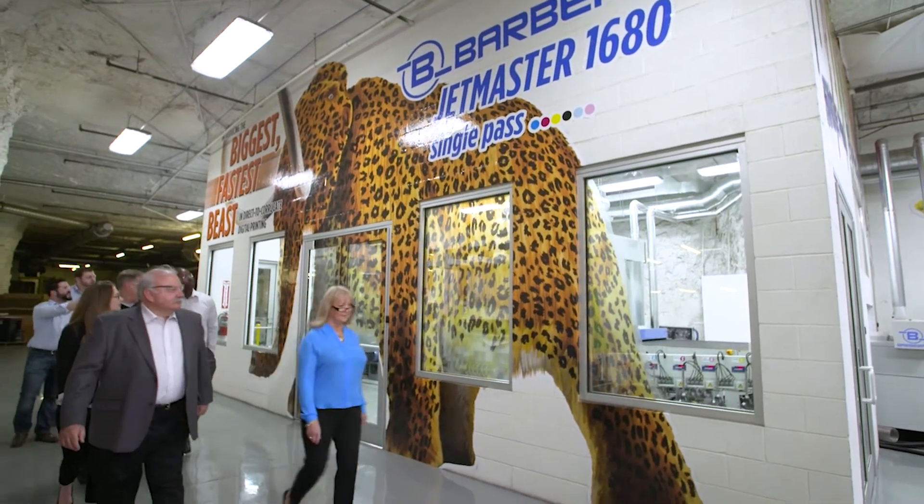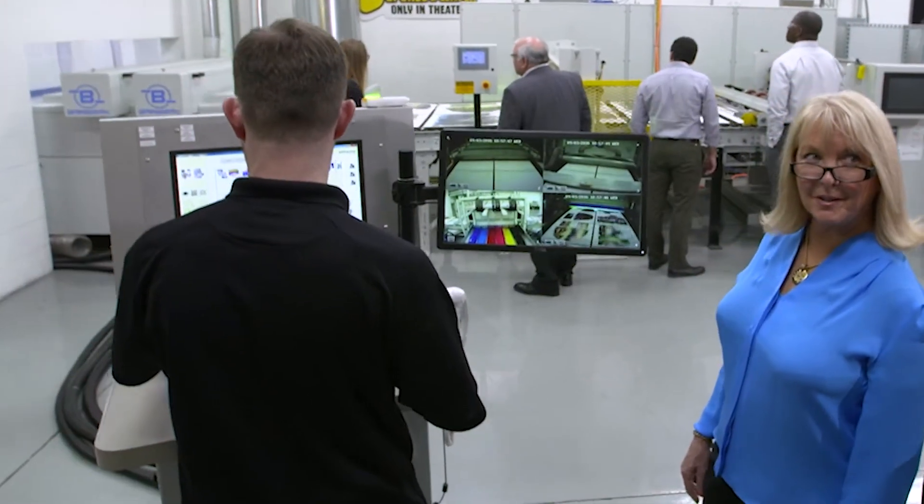We are a certified woman-owned business. Kathy Bennett is the owner of our company and she made the investment into our operation to launch our packaging supply division.